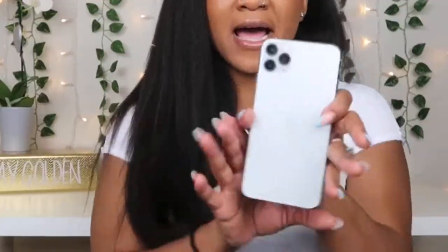If you're shopping around for some cell phone cases and you need some ideas, this video is perfect for you. I have the iPhone Pro Max in silver.